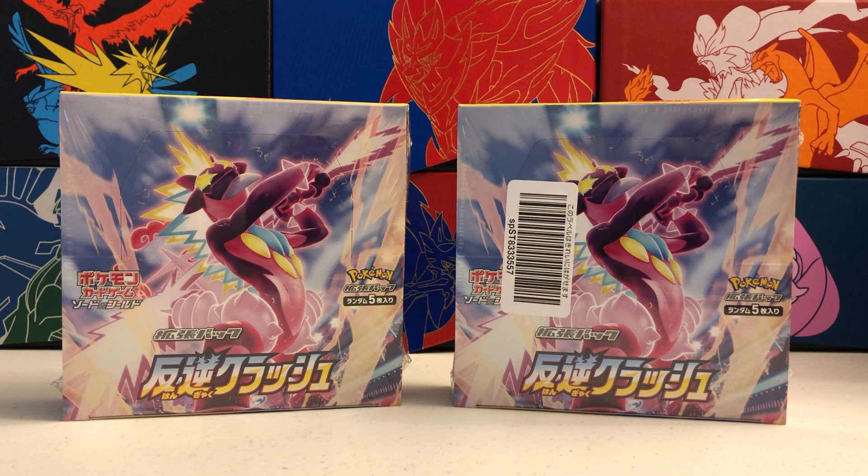These will be brand new cards for Sword and Shield that we have not seen in our English release yet. We're looking at some new V cards, new VMAX cards, and of course if we're lucky some new secret rares. So hopefully we get some awesome pulls from the packs today. We're gonna be opening up all 60 of the packs, 30 each box. So please hit that subscribe button for more Pokemon TCG content.